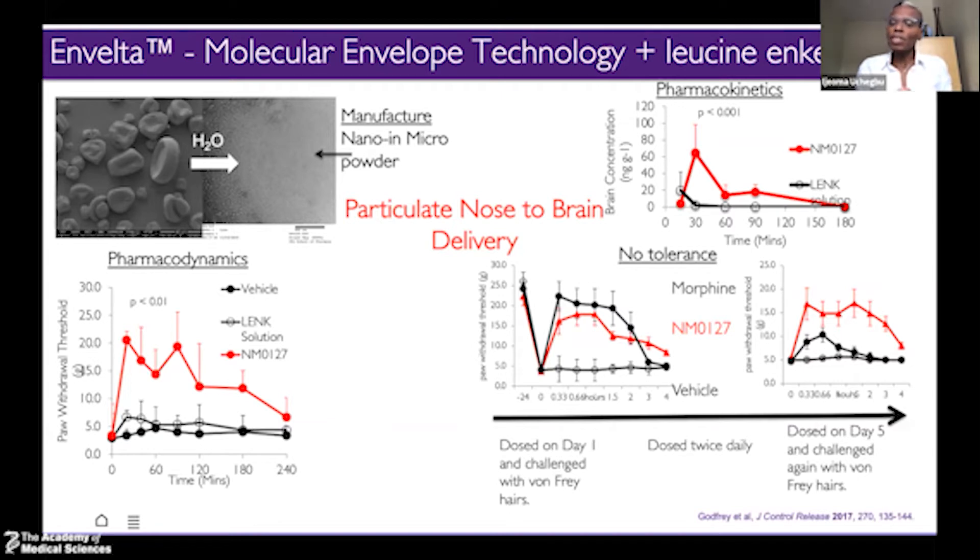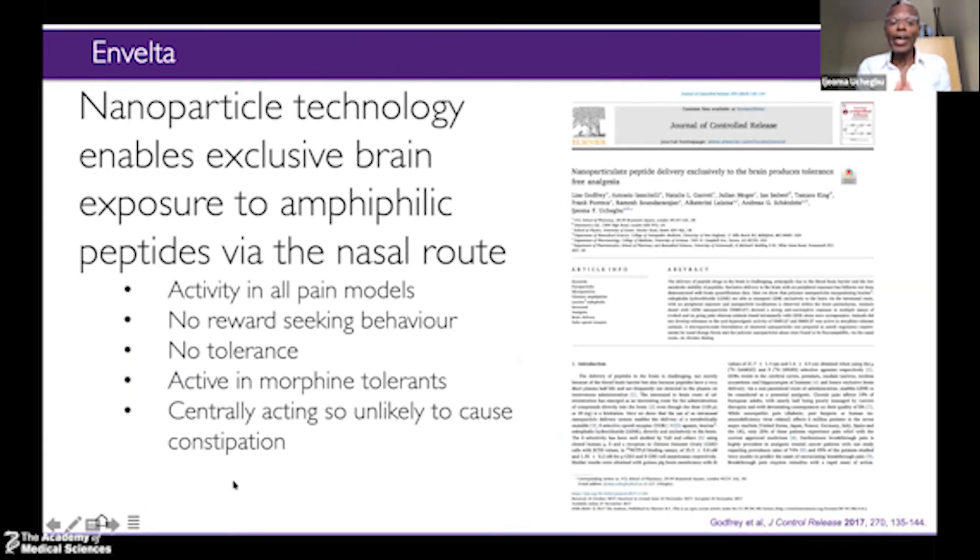By wrapping it in this molecular envelope technology — this self-assembling polymer — we could stop degradation, get enough of the compound into the brain, and actually measure the pain relief. We found that this enkephalin does not induce any analgesic tolerance in our animal models. Most importantly, the compound is effective even if you induce morphine tolerance — we were the first to report this. It's all about targeting a slightly different receptor combination. Because of this favourable data, we out-licensed this to a NASDAQ-listed company in the States, who went to the NIH. The NIH are now collaborating to develop this, going into the clinic in Q2 2022.